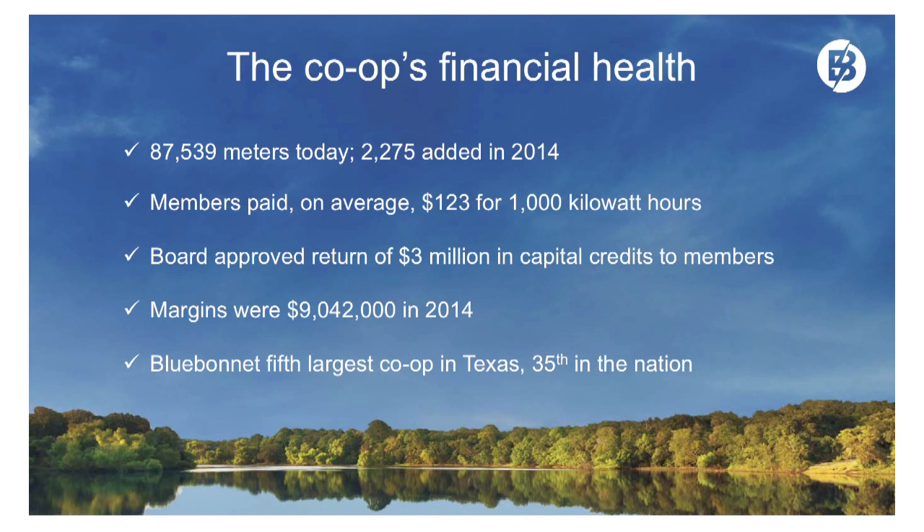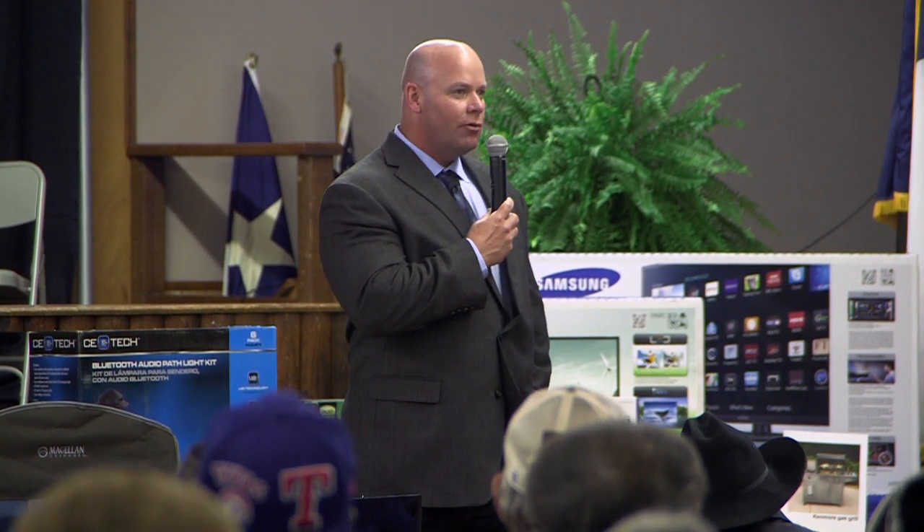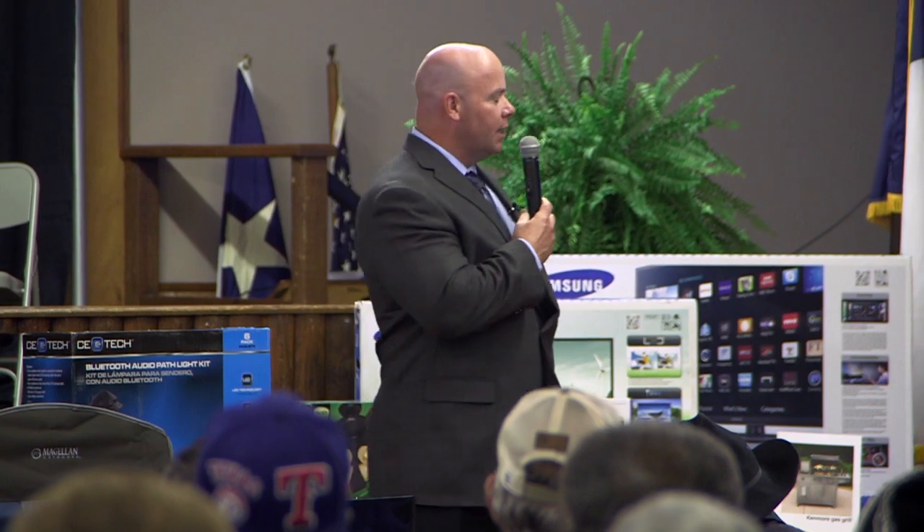The board approved the return of $3 million in capital credits to members in 2014. Those credits began to hit member bills on April 28th. So if you haven't gotten your capital credit refund yet, it will be showing up on a bill sometime soon in the month of May.